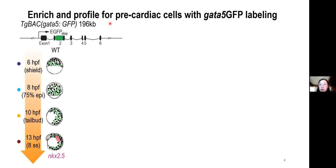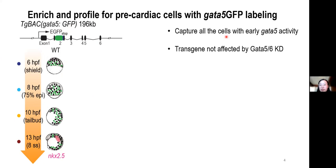The long perdurance of GFP allowed us to capture all cells with early GATA5 activity, and we can also study the expression dynamics of GATA5 within them, which I will come back to later in my talk. Moreover, the activity of the transgenic is not affected upon GATA5 and 6 knockdown.